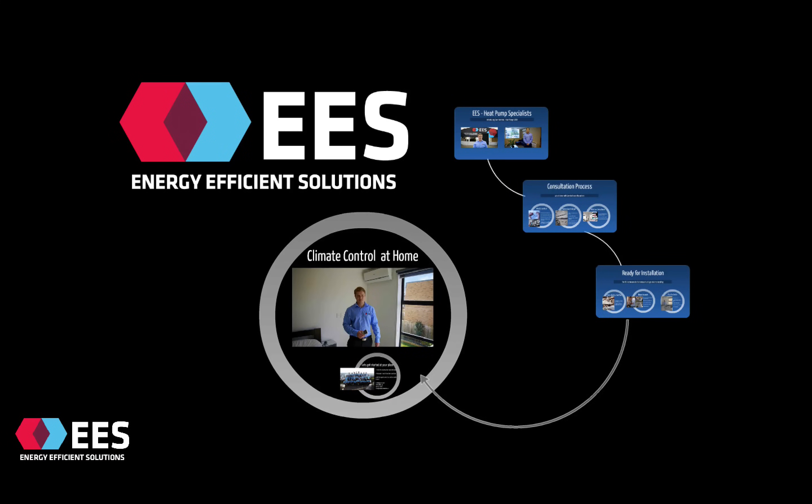Welcome. My name is James Logan from Energy Efficient Solutions. Today's presentation is about heat pumps. It has information on the product, the process and the installation, and it's designed to be helpful for anyone who's considering having a heat pump at their place.